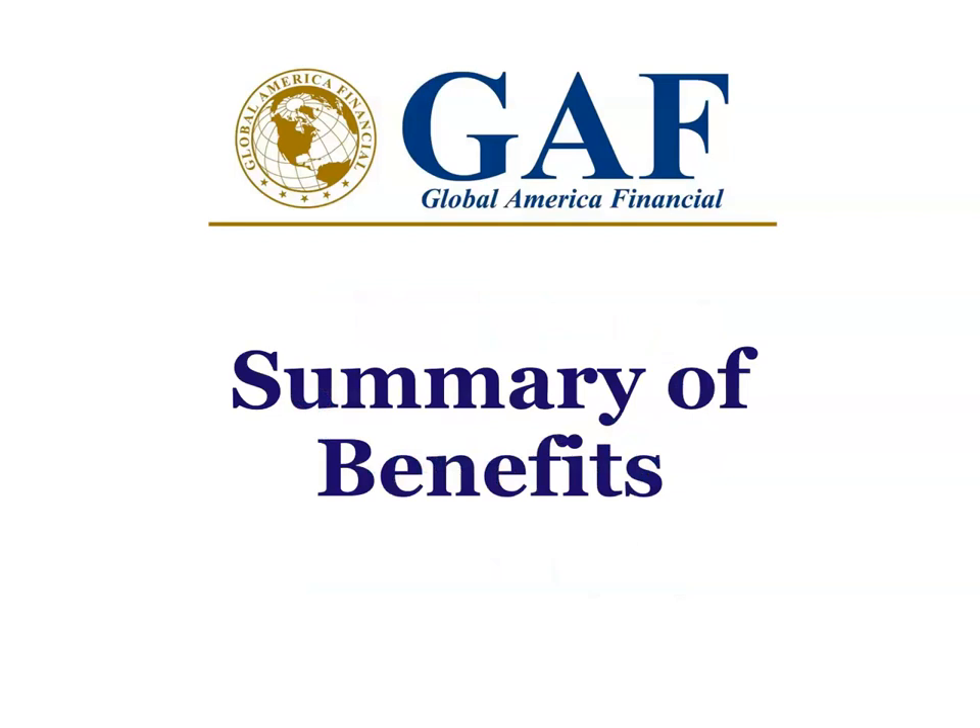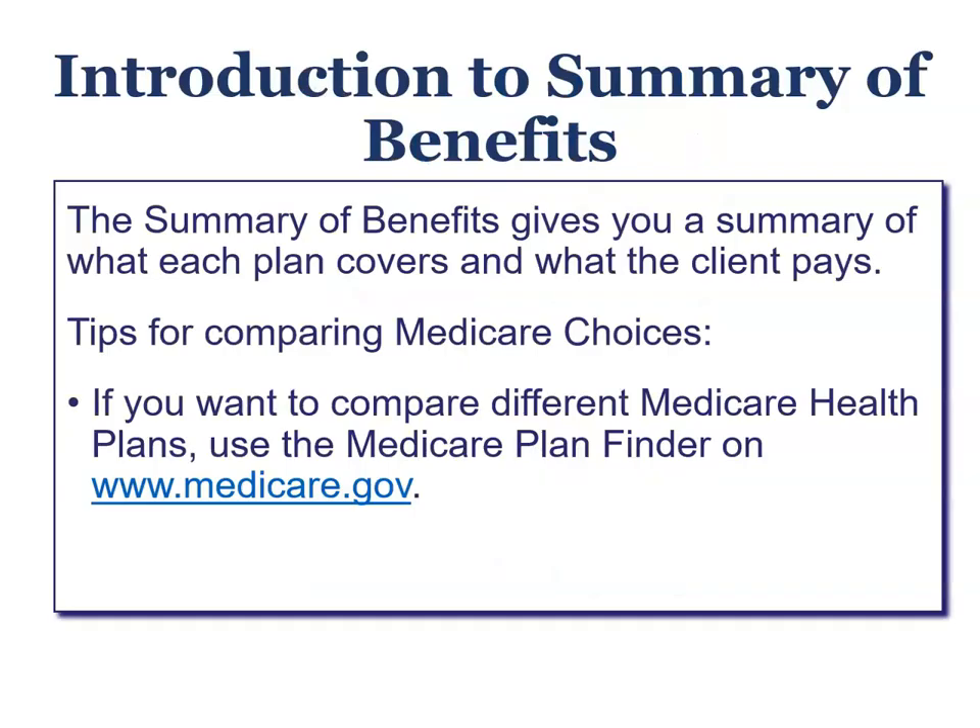What is the Summary of Benefits? The Summary of Benefits gives you a summary of what each plan covers and what a client pays. Tips to compare Medicare choices: first, go to Medicare.gov and compare all types of plans, or you can talk to an insurance agent who is qualified to discuss these types of programs with you.